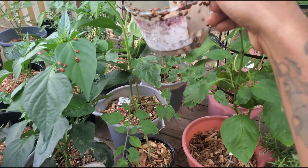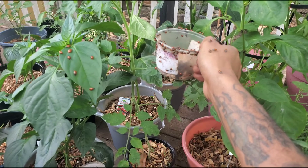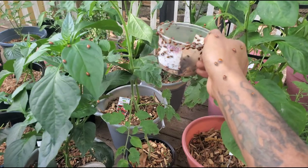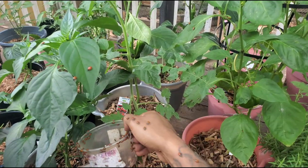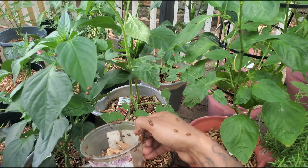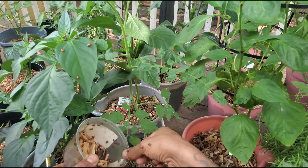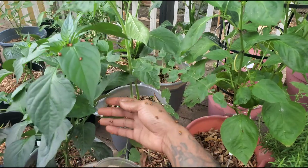Any aphid in sight will be gone before the night is over with, and as they keep hatching these ladybugs will continue to eat them. It's almost fall season too, so I'll be growing lettuce and ladybugs like to eat lettuce, so that will also keep them around.